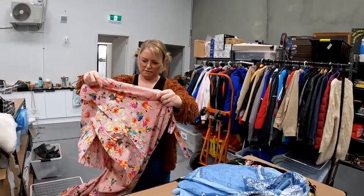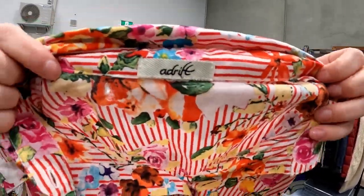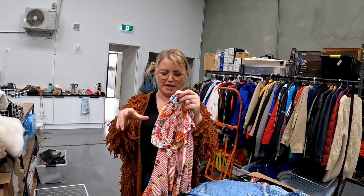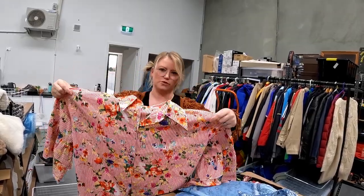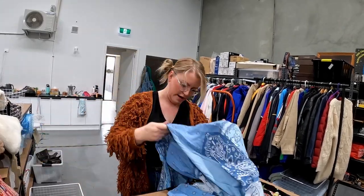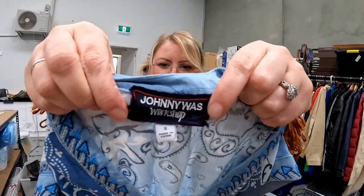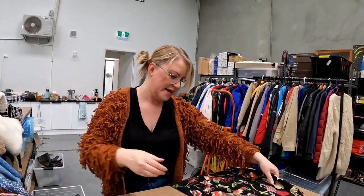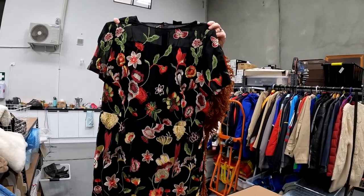A vintage drift item went on eBay without a size tag — Car estimates sizes well and put in a recommended size, sold for $35, bread and butter. A Johnny Was piece — a different style tag, there are lots of variations — sold for $100 plus postage. A David Lawrence dress sold for $55.